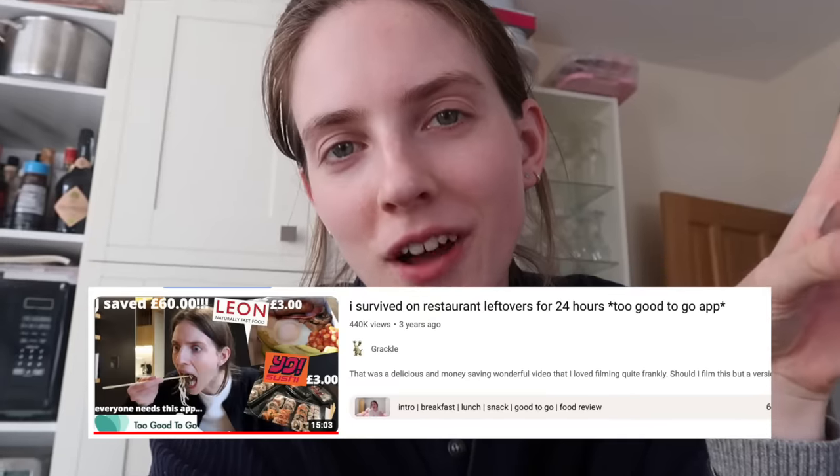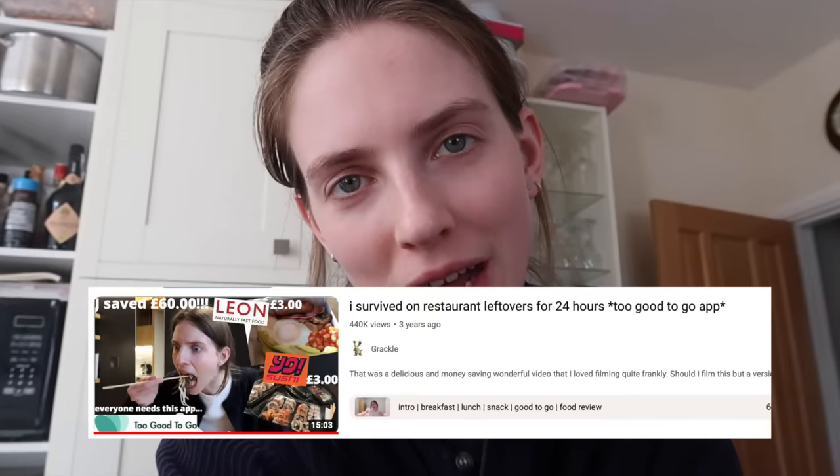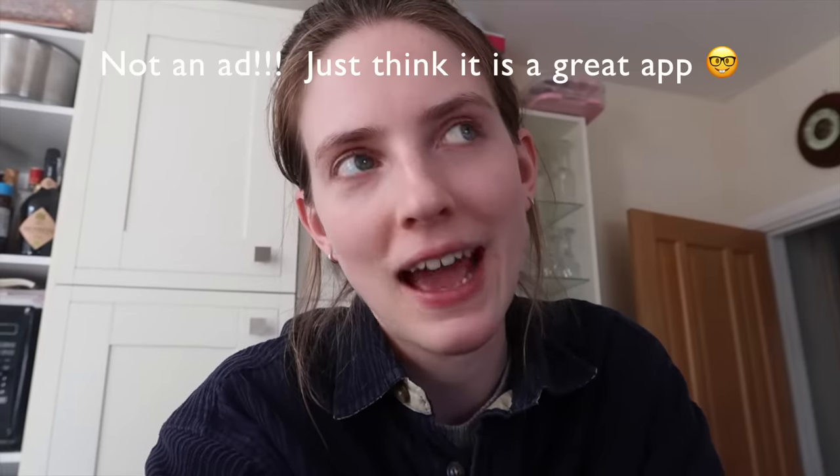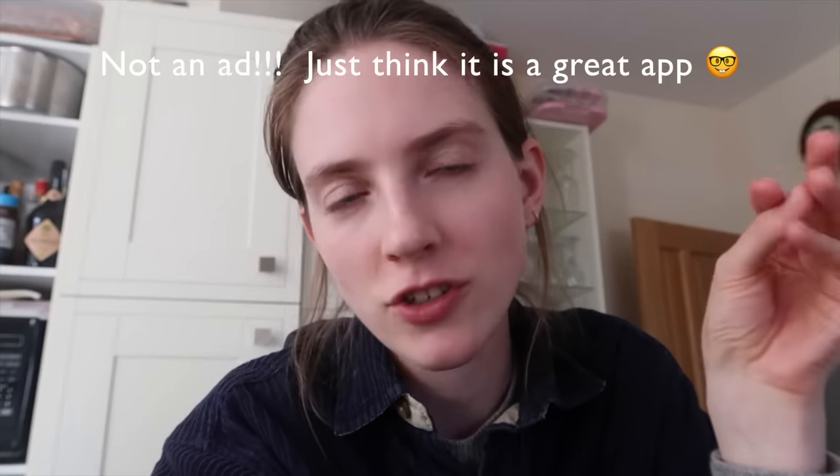Three years ago I did a video where I survived on restaurant leftovers for 24 hours and had so much fun. It was from this app called Too Good To Go — a great app where restaurants put leftover food at the end of the day and you get it for a fraction of the price. You never really know what you're going to get. I've been requested by a lot of you to do this again, since there are so many more cafes, restaurants, and bakeries on the app now. Come with me — I'm going to London to see what we can get from Too Good To Go for a whole day.